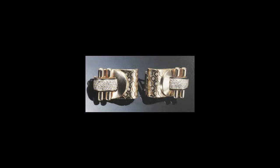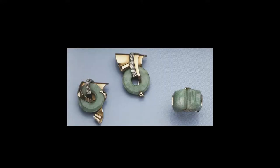Earrings were worn throughout the 1940s, mainly in the shape of ear clips, designed as large gold fan-shaped motifs, knots, ribbons, bows, flower heads, scrolls, and shells.